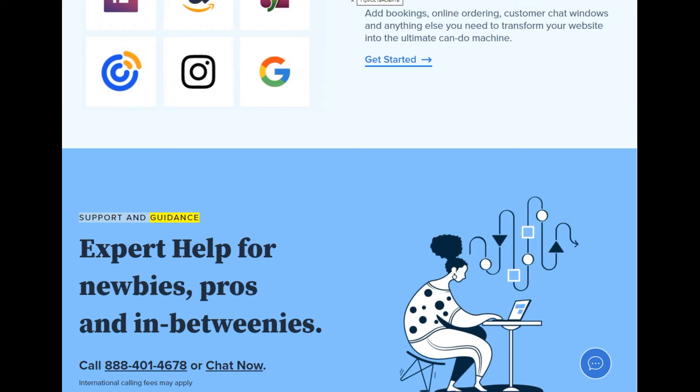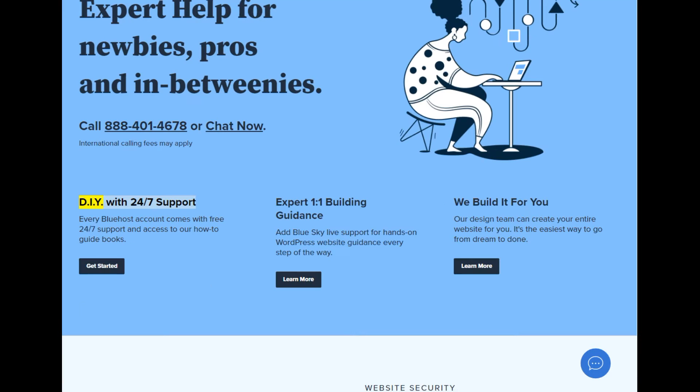Support and guidance: expert help for newbies, pros, and in-betweenies. Call 888-401-4678 or chat now. International calling fees may apply. DIY with 24/7 support — every Bluehost account comes with free 24/7 support and access to our how-to guidebooks. Expert 1:1 building guidance: add BlueSky live support for hands-on WordPress website guidance every step of the way.